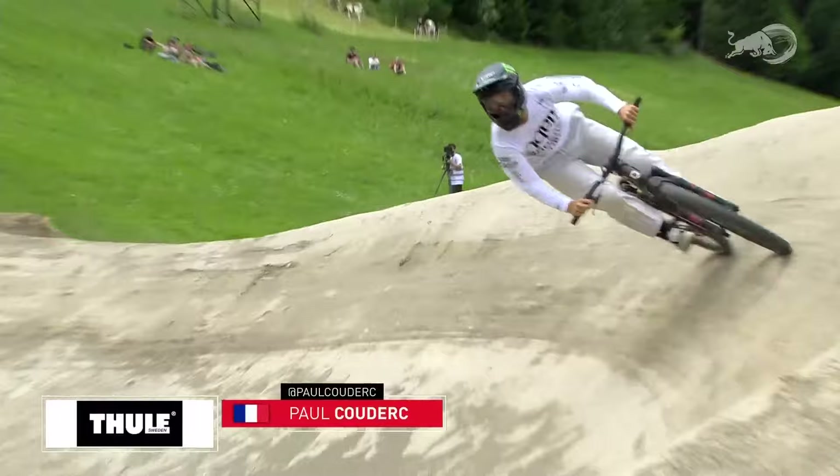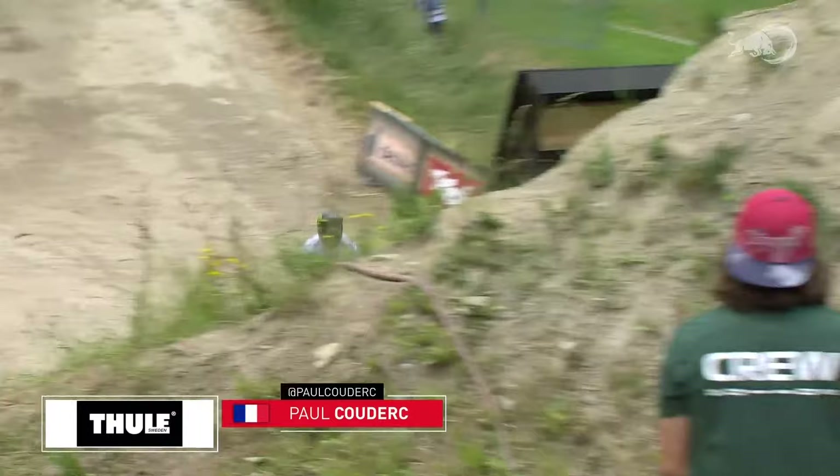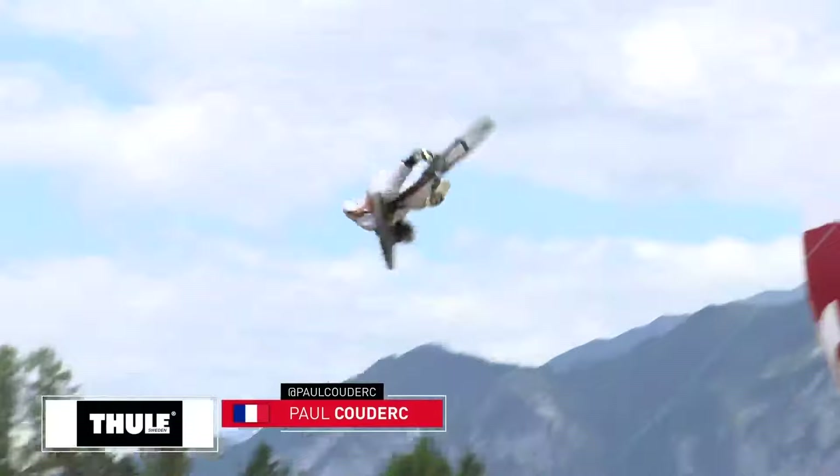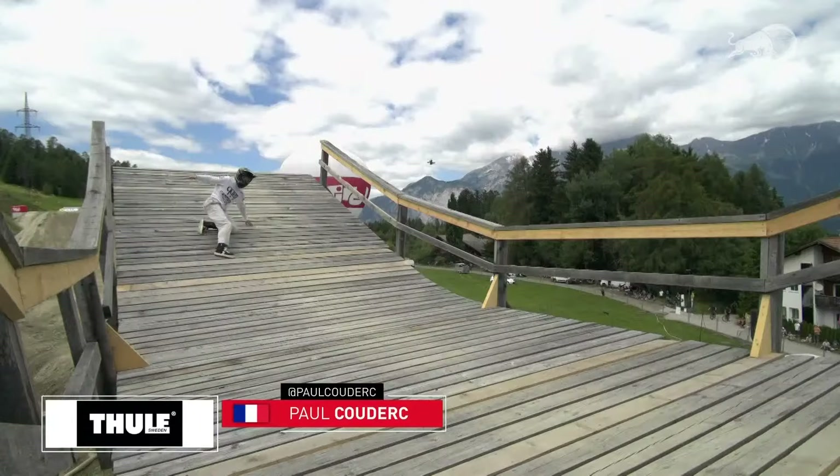Backflip bar spin on the drop in. Not taking any time — straight into a double backflip on that massive first double. Here we go on the step down: bar spin, bar spin, backflip into the hip section — an 810 regular spin and an opposite cork seven. And then he gets a flat tire.